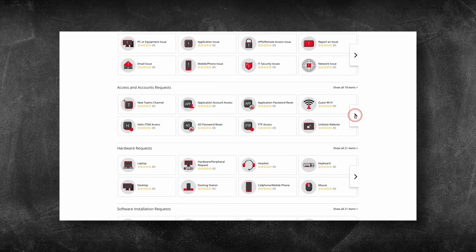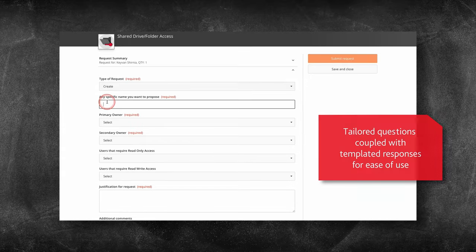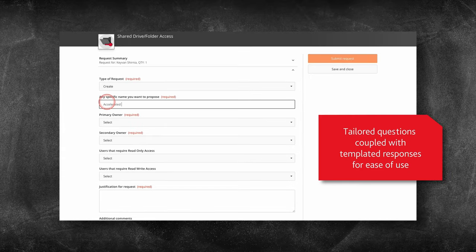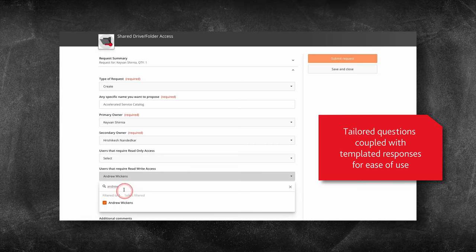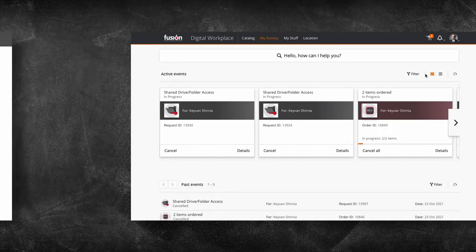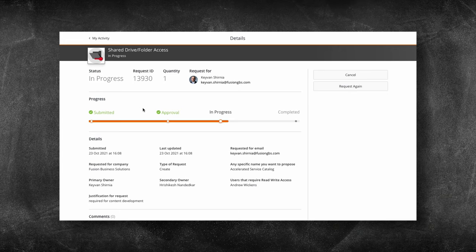Let's say I need to create a shared folder to work with my newly formed team and build some new content. I select the relevant service asking for a new shared folder to be created. Once submitted, the workflows in the background go through appropriate approvals, and once confirmed, the folder creation and access activities are completed through automated processes. I can track how my requests are progressing, which helps me plan my activities with the team.